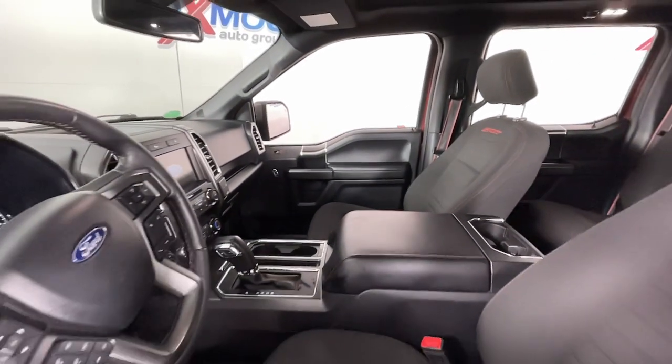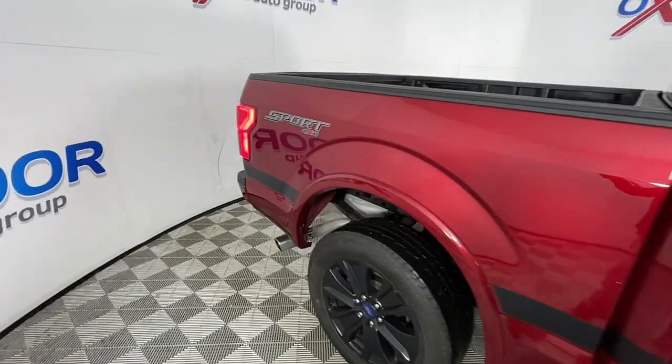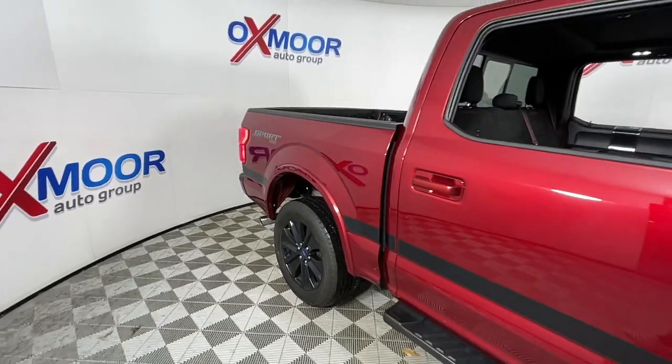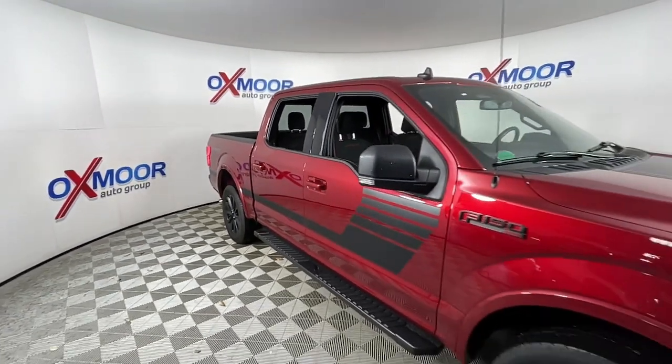Keyless entry, sun/moonroof, navigation system, all-wheel drive, remote engine start, fog lamps, blind spot monitor, electronic stability control, trailer hitch, power windows.